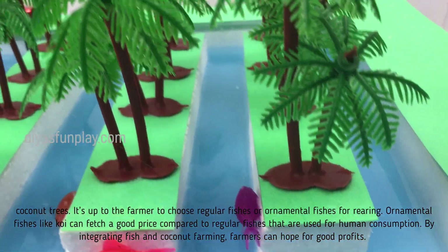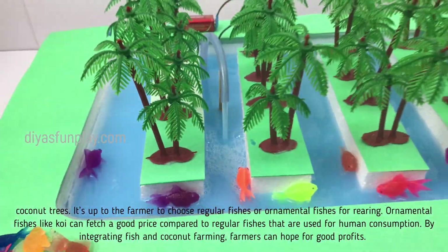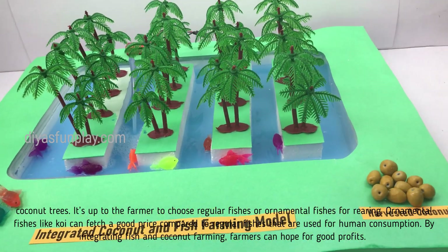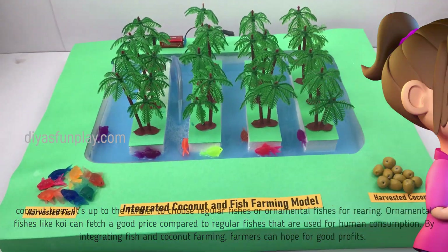It's up to the farmer to choose regular fishes or ornamental fishes for rearing. Ornamental fishes like koi can fetch a good price compared to regular fishes used for human consumption. By integrating fish and coconut farming, farmers can hope for good profits.